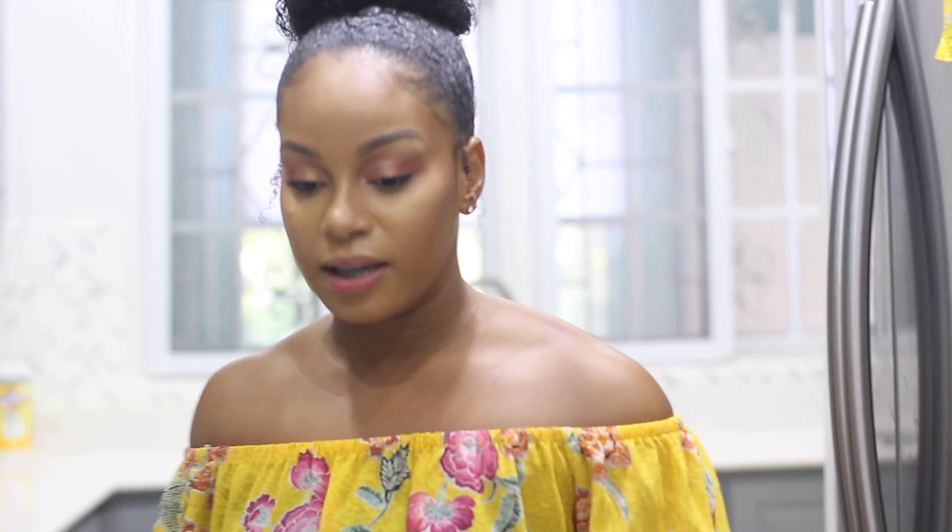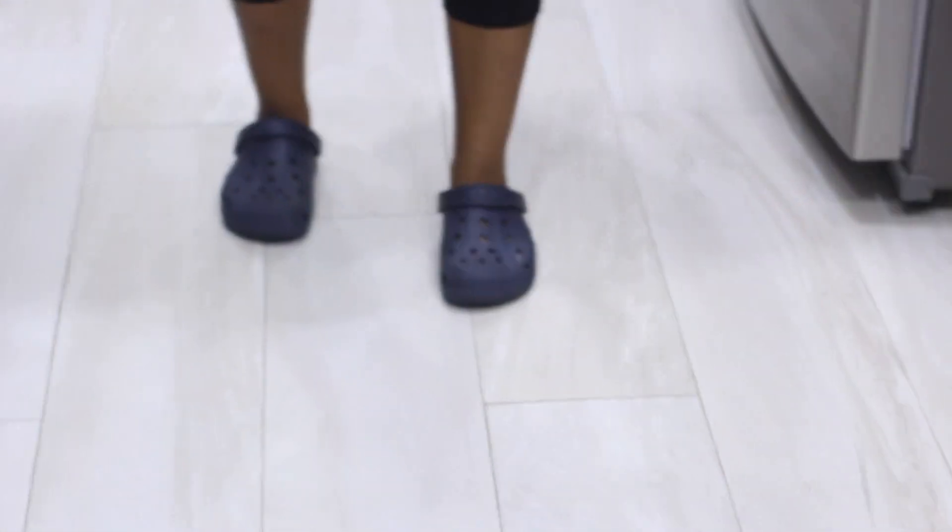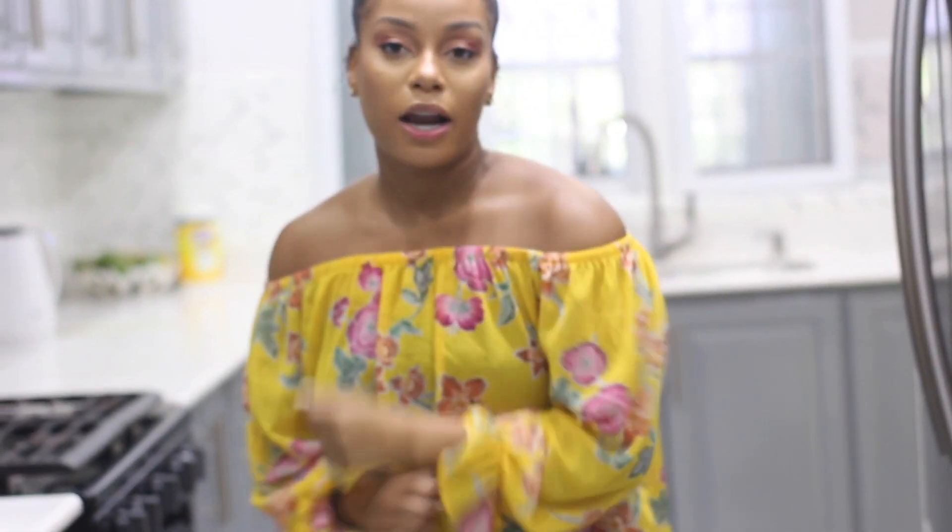I'm really happy with how the floor turned out. The way you lay the tiles is important for how it adds to the space — we ended up running them vertically, which makes the space look a lot longer, bigger, and more open. The tile is easy to get dirty, but I think it's worth it. All the extra wiping and cleaning we have to do every day in the kitchen — as soon as something drops, it's dirty. But when you wipe it up, it looks so nice.